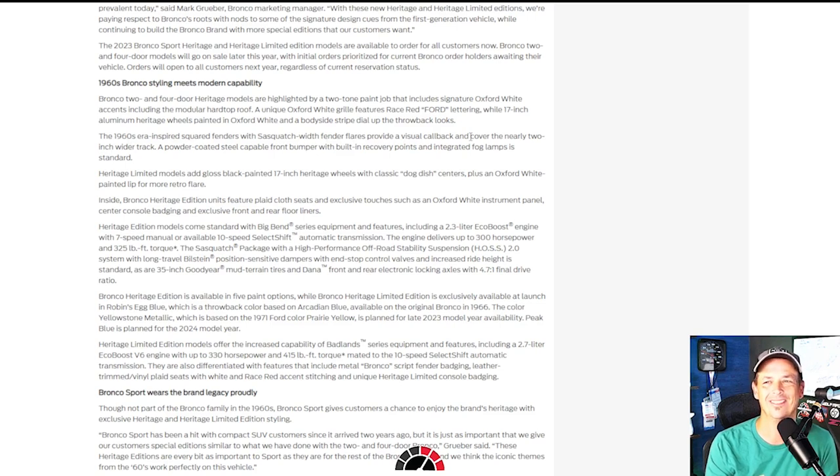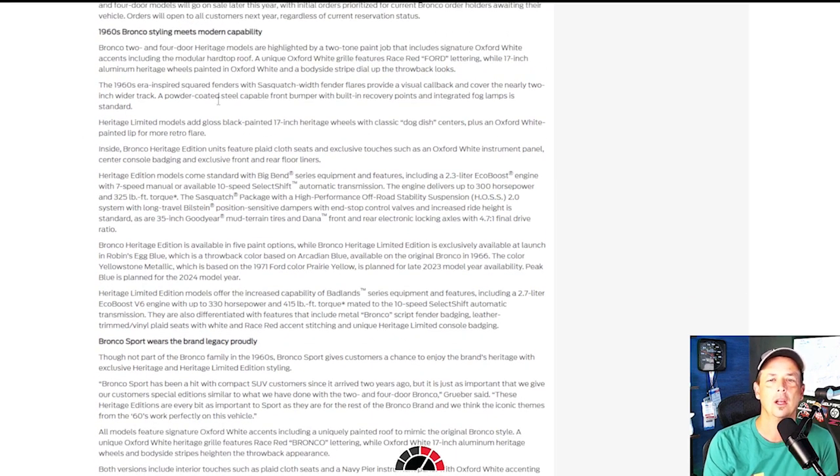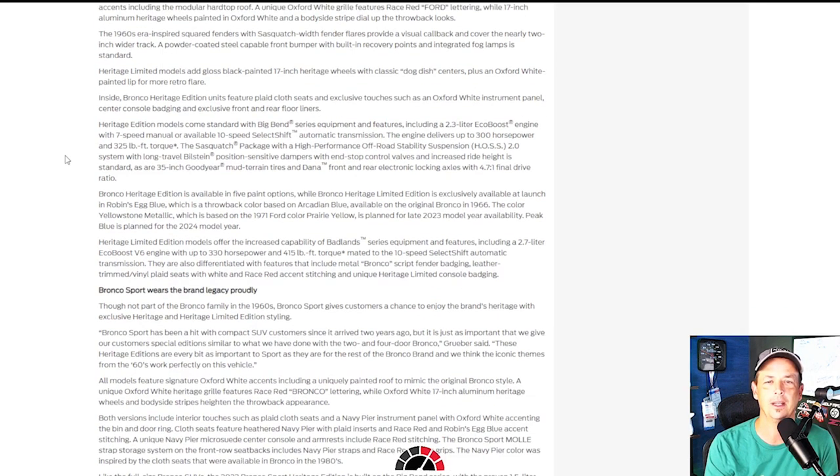The 1966 era-inspired square fenders with fender flares provide visual callbacks to the nearly two-inch wider track. A powder-coated steel front bumper with built-in recovery points and integrated fog lamps is standard. The Heritage Limited model features gloss black painted 17-inch Heritage wheels with classic dog dish centers, plus an Oxford White painted lip for more of a retro flair.